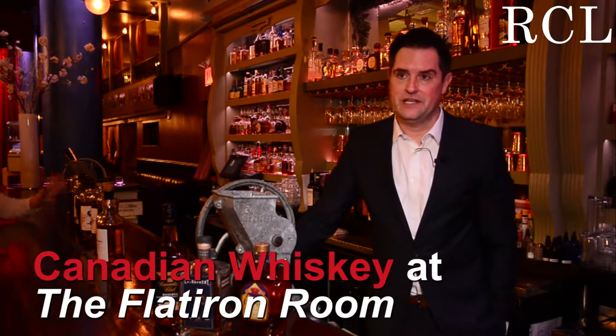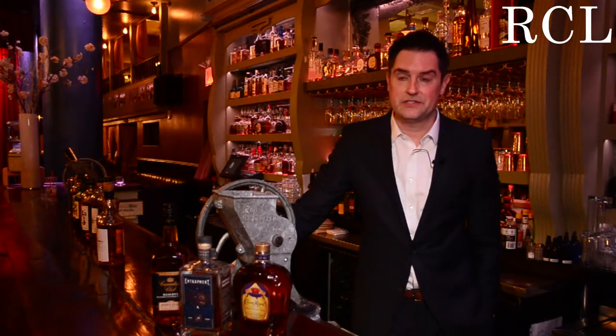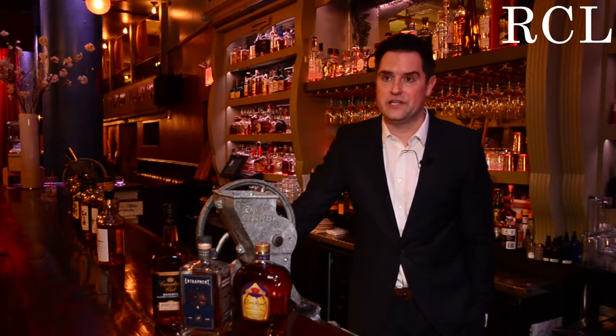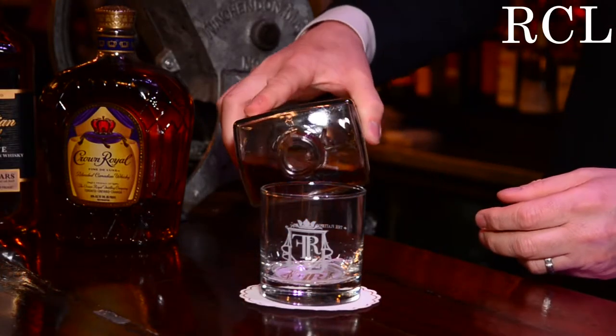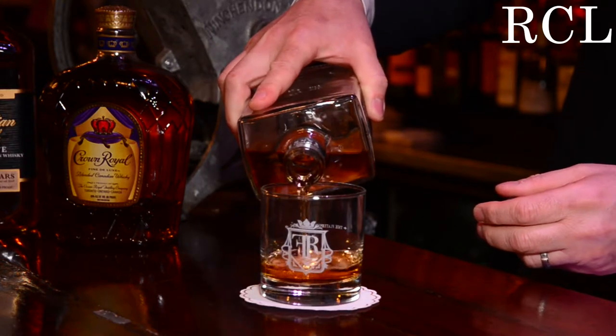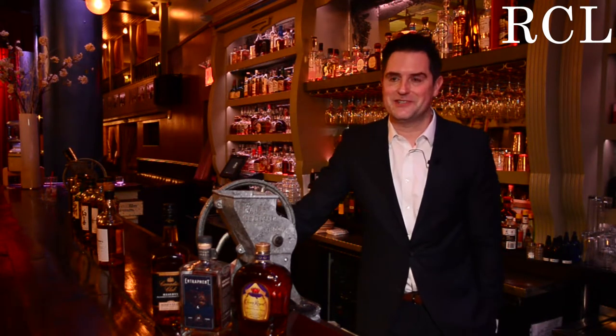When most people think of Canadian whiskey, they think of brands like Crown Royal or Canadian Club. But there's a lot of new Canadian whiskeys that are out that are just beautiful on their own. Lot 40 is one of them. Orphan Barrel St. Trapman, a new 25-year-old whiskey from the Orphan Barrel line — both of those are delicious on their own, maybe with a splash of water. But there's no wrong way to drink whiskey as long as you're drinking it.